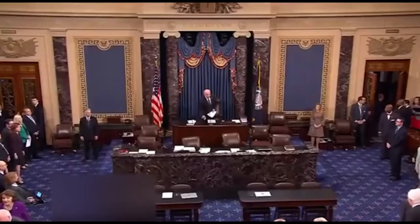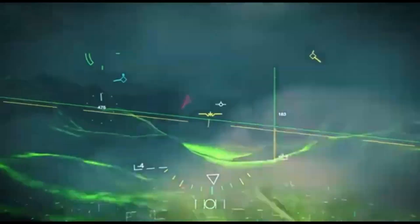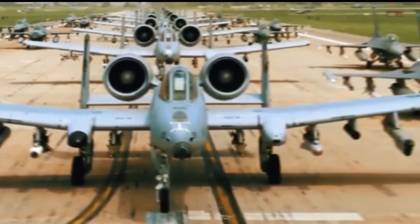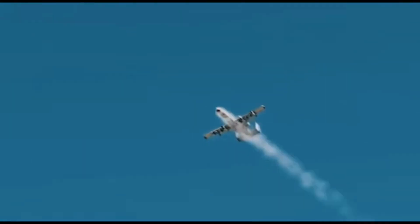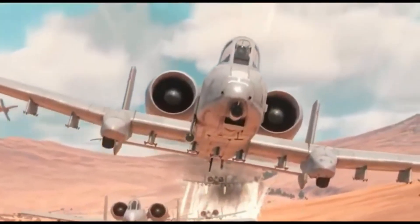Still the king of close air support: despite efforts to retire it, the A-10 keeps proving it's irreplaceable. Congress paused decommission plans, the military kept upgrading it, and pilots swear by it. Why? Because nothing else combines its durability, firepower, and battlefield effectiveness. The F-35 might be a stealthy marvel, but it won't loiter over a battlefield all afternoon protecting troops like the A-10 will. This plane doesn't just fly — it sticks around, watches your back, and roars when you need help. It's the loyal hound of the skies, armored to the teeth and too stubborn to quit.